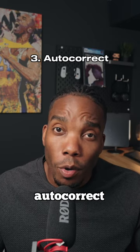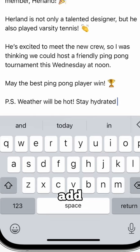Number three is the all-new AutoCorrect. Apple is using a brand new Transformer language model, which uses machine learning for improved word prediction. You can now add entire words or complete sentences just by tapping the space bar.